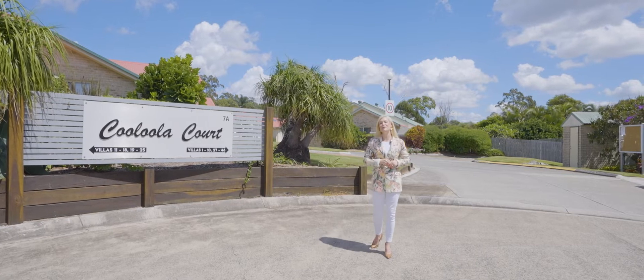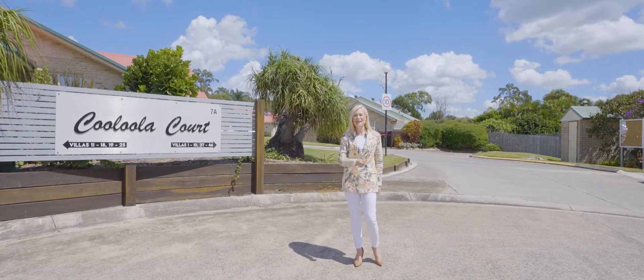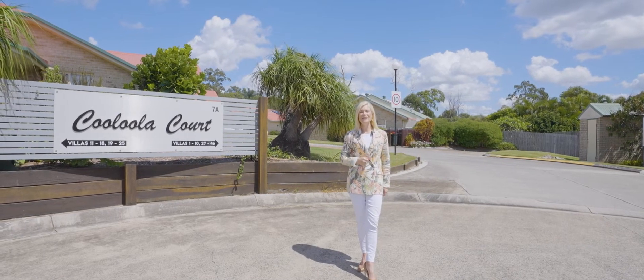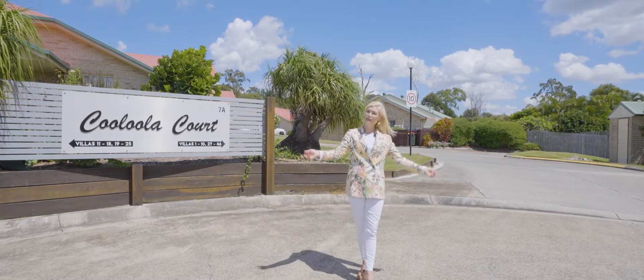Today I have a brilliant three bedroom, one bathroom villa in the sought after location of Kooloola Court. I'm Keren Osgaby from Sold Property Group, and it's my great pleasure to introduce you today to unit number 3 at 7A Copernicus Street at Wynnum West. Please join me for your tour.